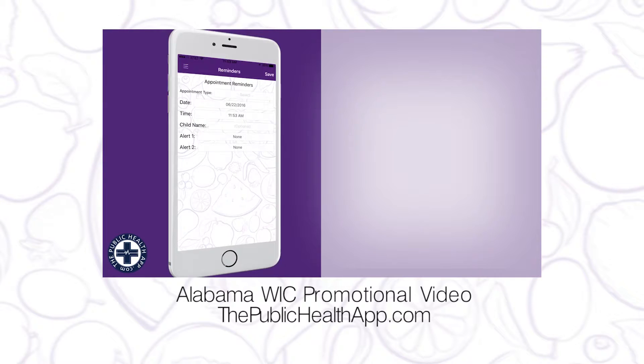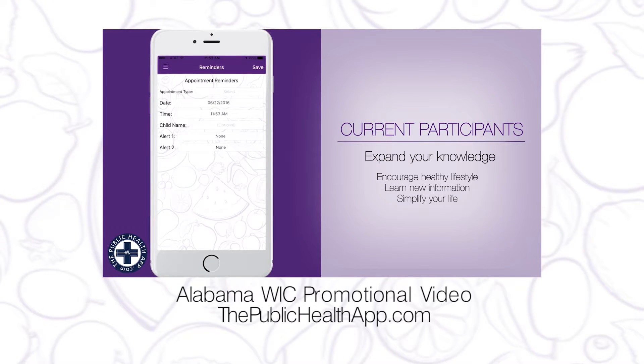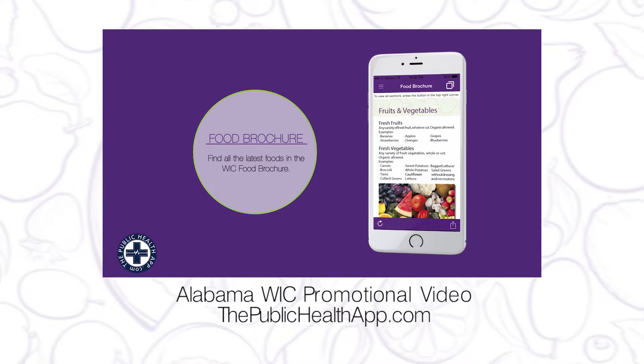With the exciting and highly anticipated recent launch of the Alabama WIC app, we've made their state WIC program easy to use through a custom app. Knowing that over 80% of Americans actively use smartphones, a custom mobile app is a no-brainer.